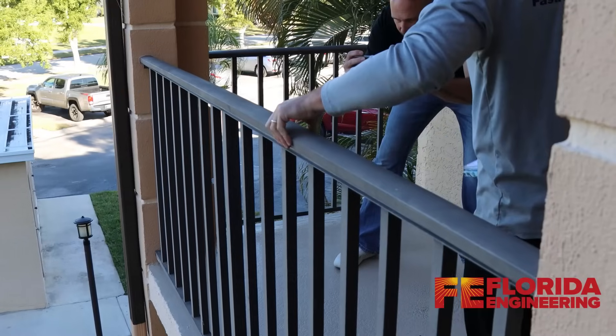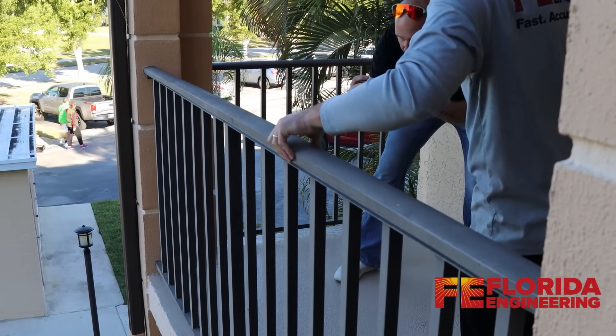The next step is balconies and railings. Balconies, decks, and their railings are checked for stability, secure attachments, and signs of wear or corrosion that might compromise safety.